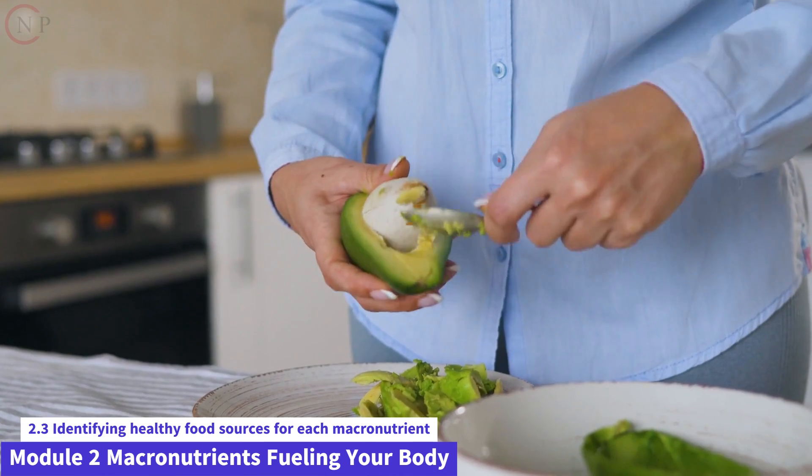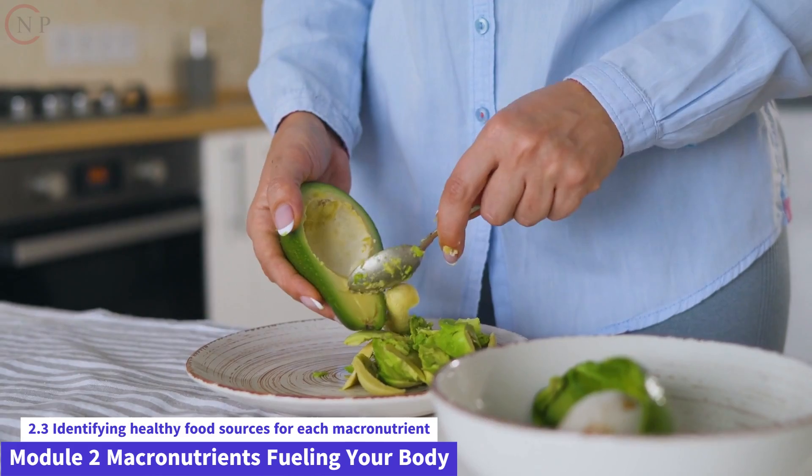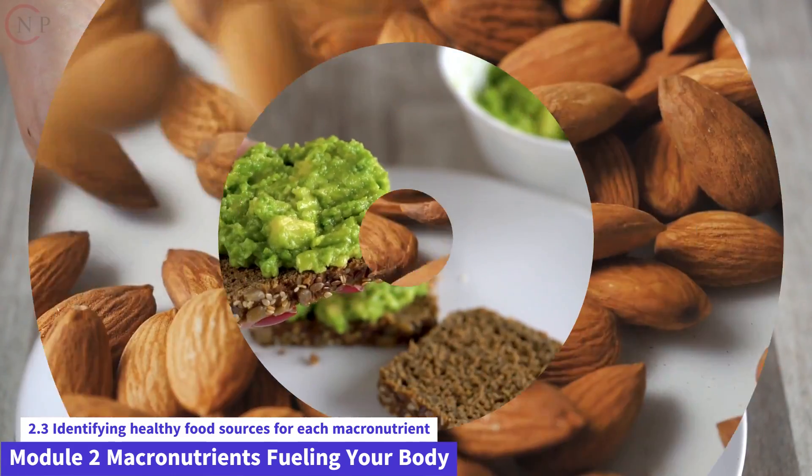Avocados are high in monounsaturated fats, which are good for your heart. Use them in salads, sandwiches, or as a toast topping.